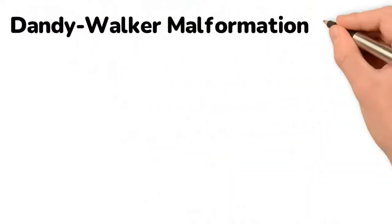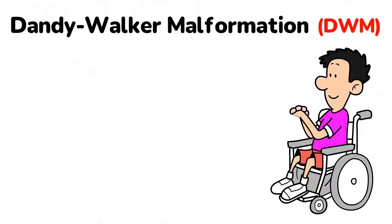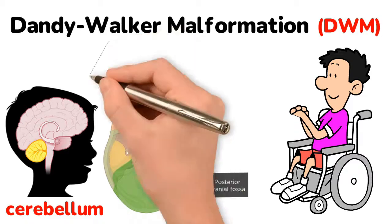Dandy-Walker malformation, commonly abbreviated as DWM, is an early embryonic finding with impairments in the formation of the cerebellum and surrounding structures in the posterior cranial fossa.